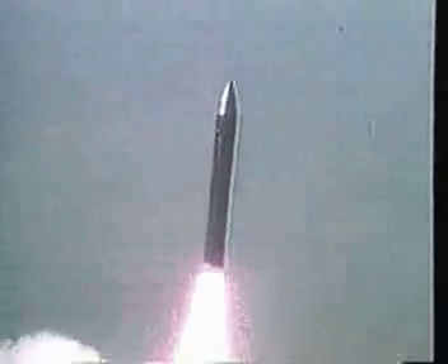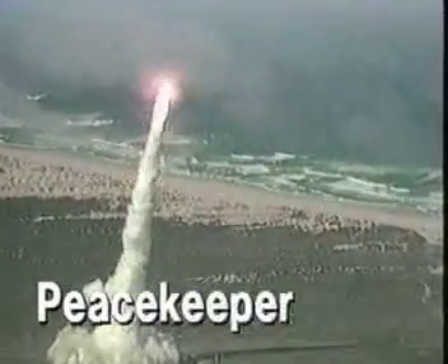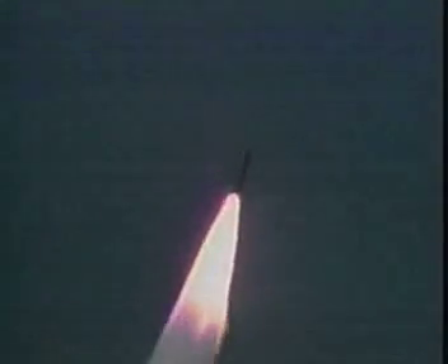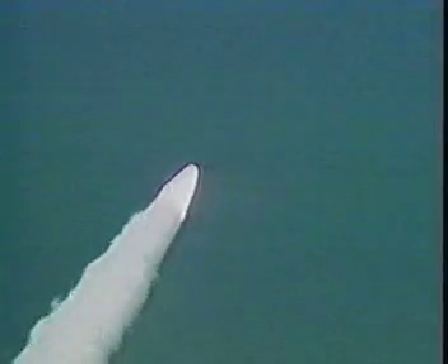The Peacekeeper is a four-stage intercontinental ballistic missile produced by Boeing Aerospace and Electronics. Peacekeeper is designed to deliver ten re-entry vehicles to independent targets at a nominal range of 5,000 miles. Formerly known as the MX missile, Peacekeeper is a vital addition to the Minuteman ICBM system and was originally developed to offset the continuous buildup of Soviet strategic weapons capability.